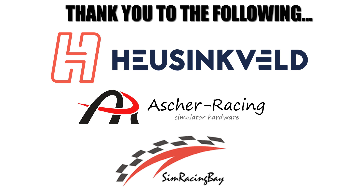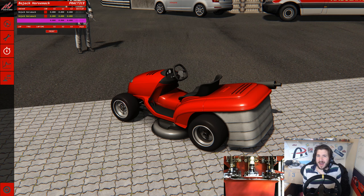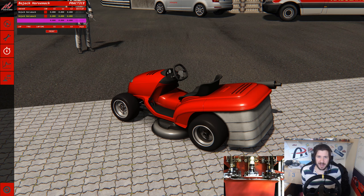This video is made possible by the following sponsors. Make sure to check out their products as well as the rest of my gear in the description below. Hey guys, Jimmy here and welcome back to Assetto Corsa for another video.